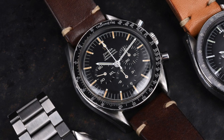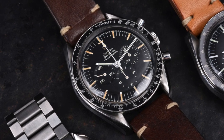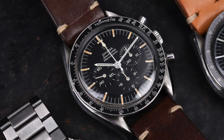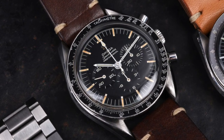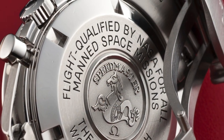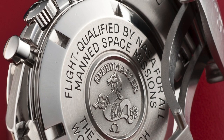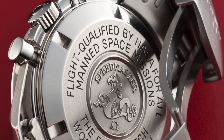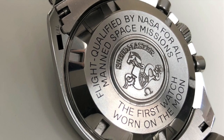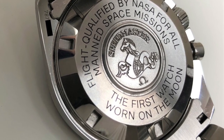So let's cut to the chase. There is nothing cooler than a watch that bears those few words on its case back. Not patent pending, not a scrambled serial number or a military insignia. Just the casual: 'flight qualified by NASA for all manned space missions.' How badass is that? Oh wait, there's more. 'The first watch worn on the moon.' Now you're just showing off.